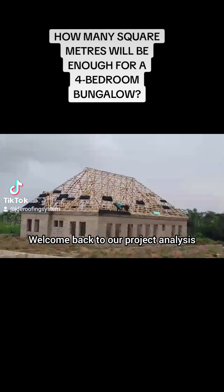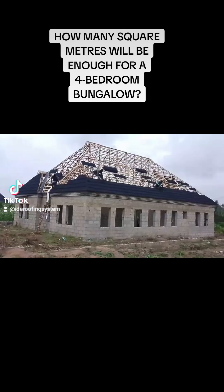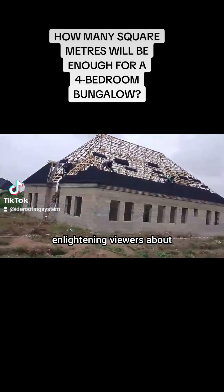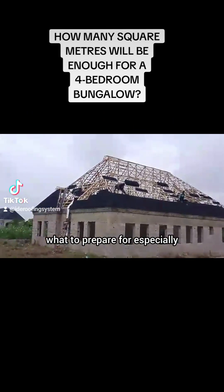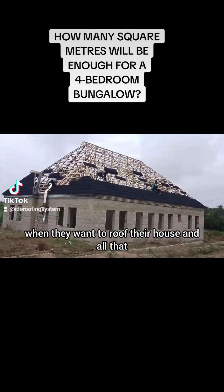Welcome back to our project analysis. I love talking about my roofing projects and enlightening viewers about what to expect and what to prepare for, especially when they want to roof their house.